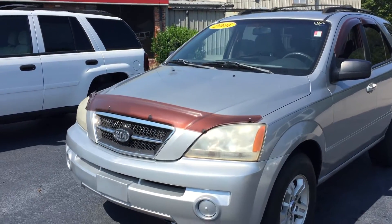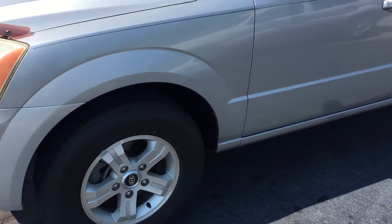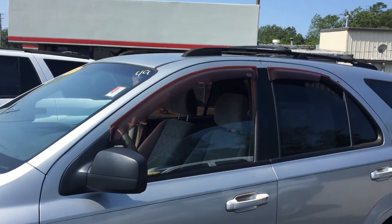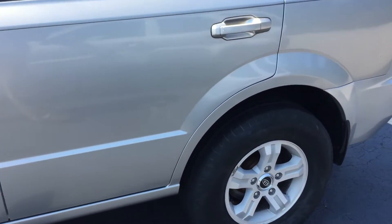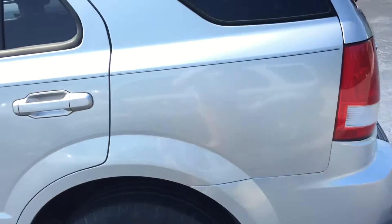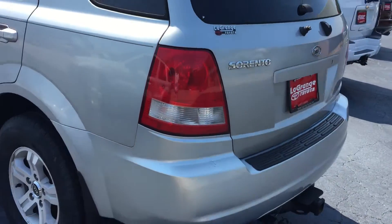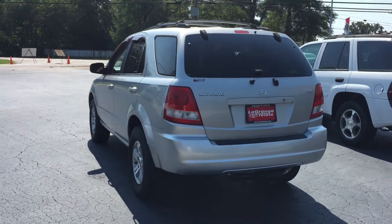There's a bug deflector on the front, and this is the front end of it. It has alloy wheels. As you can see, it has bug deflectors on each window. Here's the side of it — the body's very straight. Here's your rear wheel. This is the back profile of it so you can see it from the back. It actually has a towing package on it.